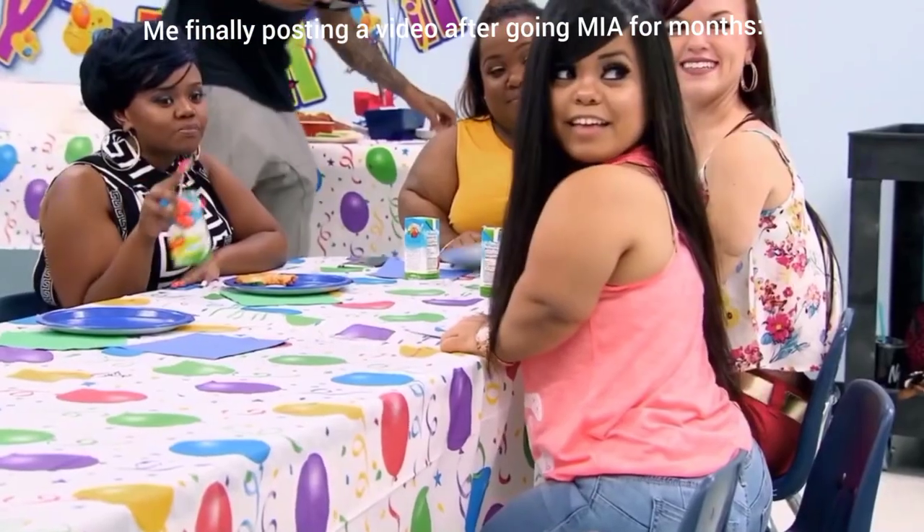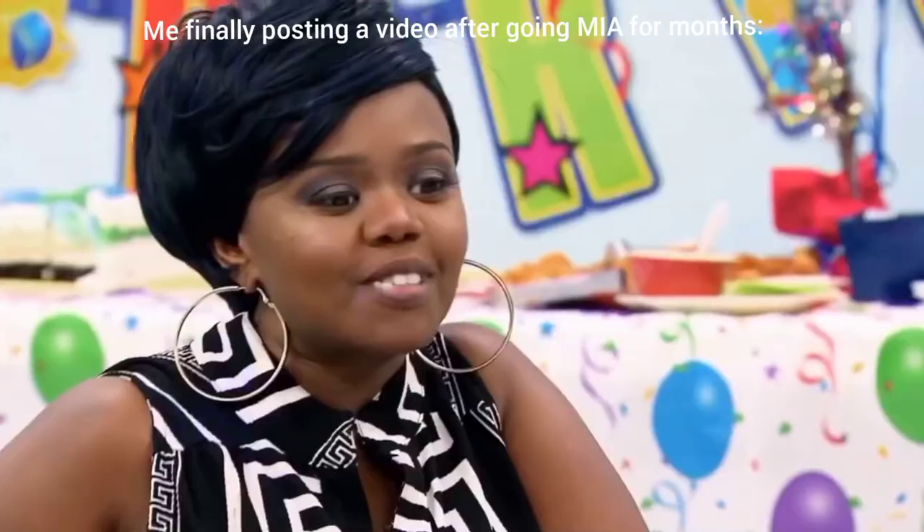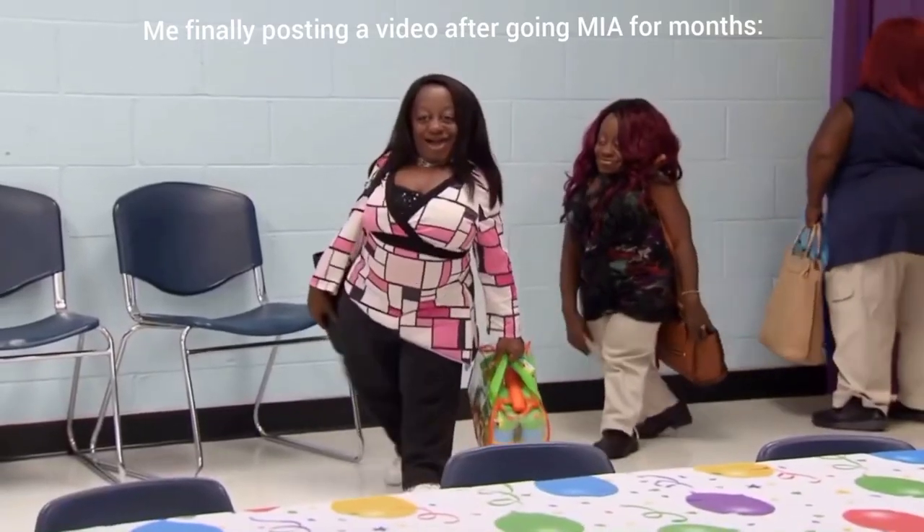Hey, how y'all doing guys? Welcome back to my YouTube channel — the most consistent channel in the city, of course. Welcome back! I'm not going to explain why I've been ghosting because I think we've all accepted that I do ghost. I know you guys still love me. Please do like, comment and subscribe if you enjoy the video, and yeah, let's get into the concept.